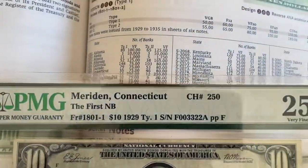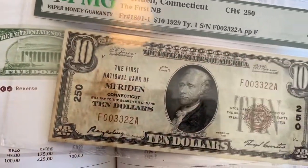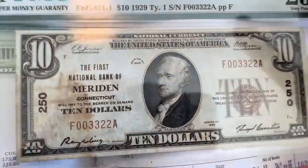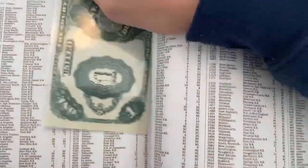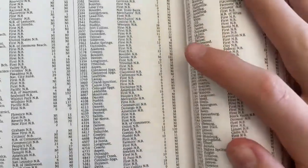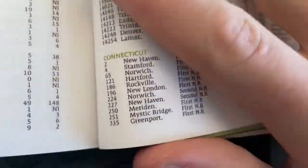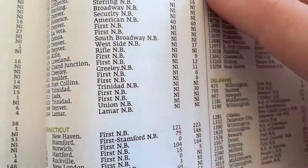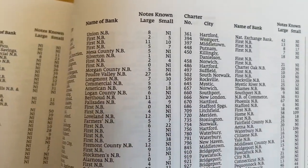What's cool — if that wasn't cool enough — you can also look up the bank itself. So this is charter number 250, which is pretty low considering there were more than 14,000 banks. You can go in the back of this book, and there's a list of all the national banks. If you go down to Connecticut and go to 250, there's Meriden, First National Bank. And this will show you the number of large-sized notes and small-sized notes known.